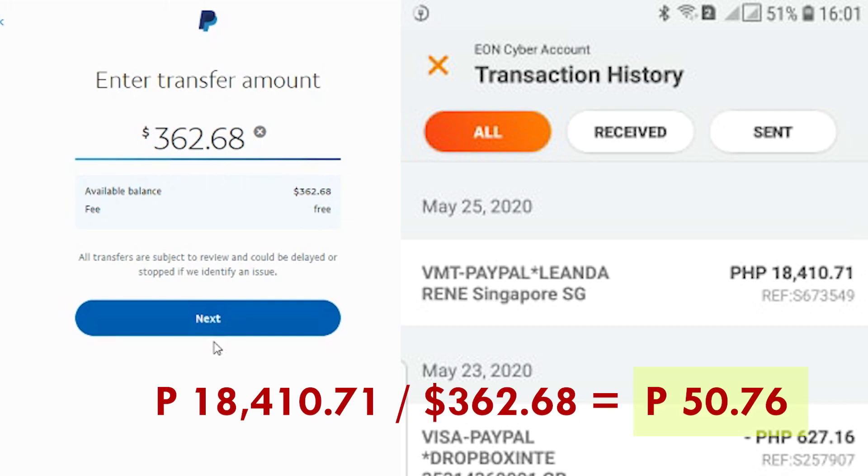Hi guys! In this video, I want to share with you how I get high conversion rates in PayPal — sometimes much higher than what you search on Google.